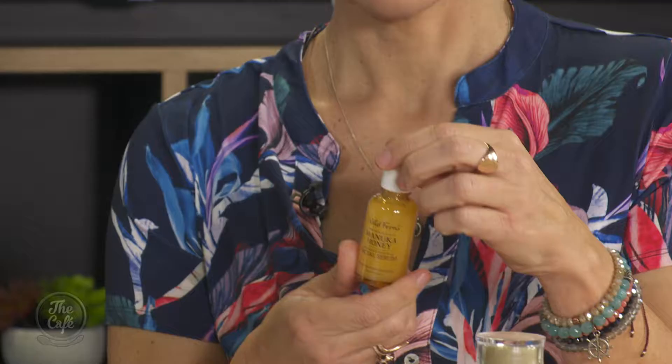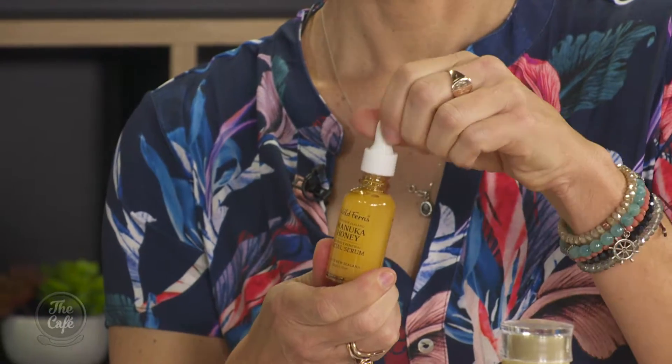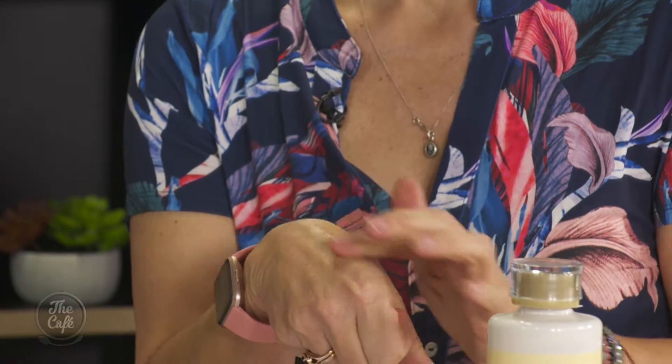Wild Ferns is a beautiful New Zealand range — again the base is Manuka honey, and it's also got vitamins, sweet almond, royal jelly, and bee pollen. It uses a lot of bee products — there are 27 products in this range and it's gorgeous. I love the serum, it's beautiful, smells really yummy, and absorbs in seconds under the skin.